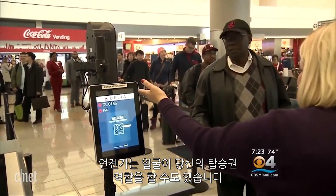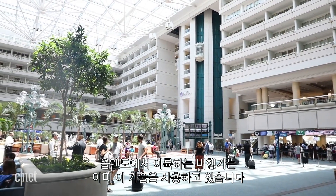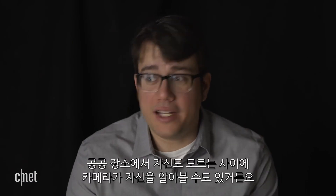Your face could one day serve as your boarding pass — passengers flying out of Orlando have already gotten a taste of what that's like. That all sounds great, right? But I'm sure you've recognized the problem.